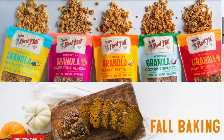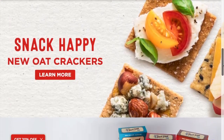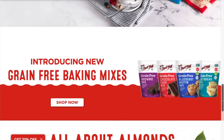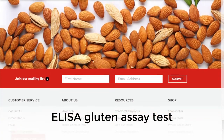To make sure their gluten-free products remain gluten-free, they have a separate gluten-free facility with the strictest testing protocols in the United States. Every batch is tested to guarantee it's gluten-free using an ELISA gluten-assay test.